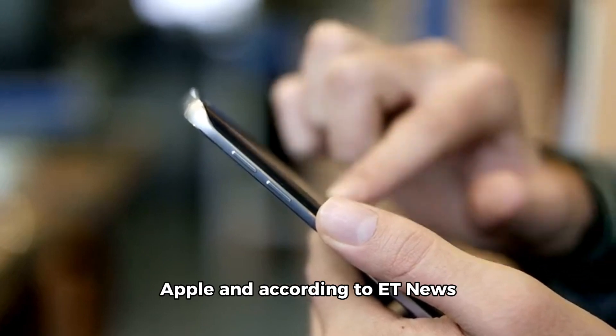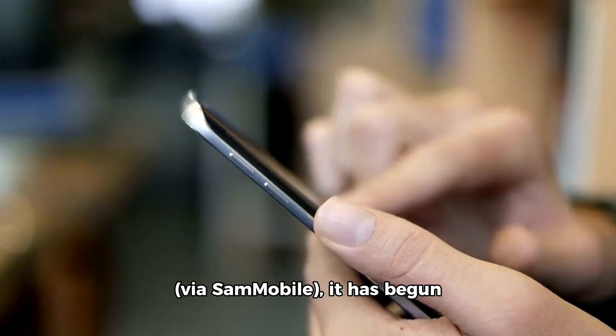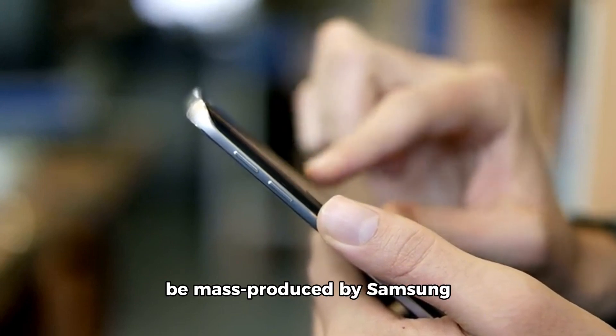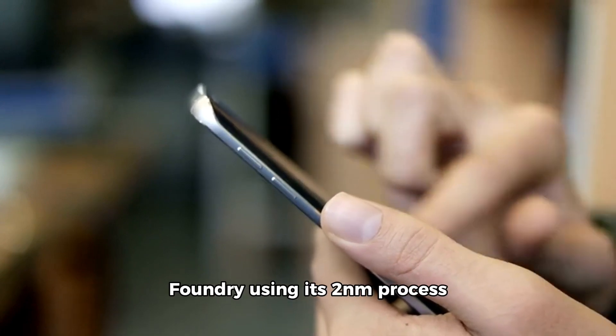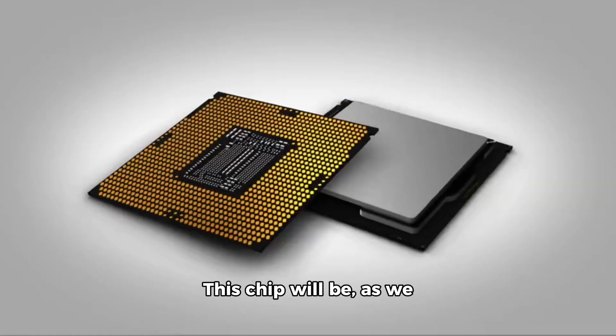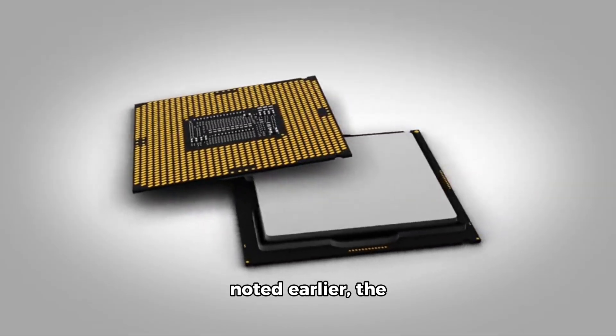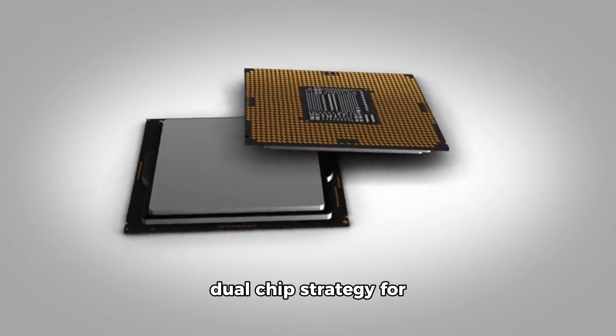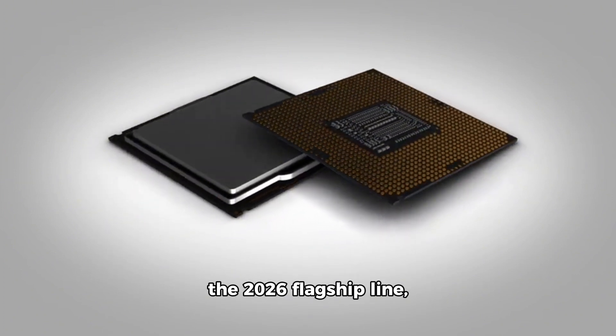Samsung is hoping to match Apple, and according to ET News via Sammobile, it has begun development of a chip codenamed 'Didis,' which will be mass-produced by Samsung Foundry using its 2 nanometers process node starting next year. This chip will be the Exynos 2600, if Samsung continues its dual chip strategy for the 2026 flagship line.